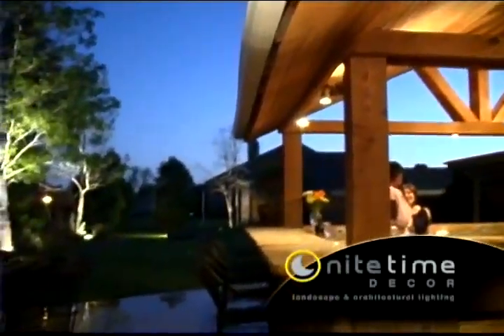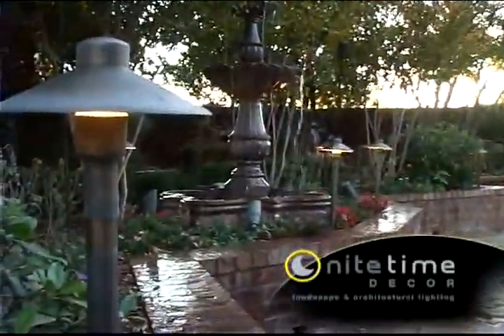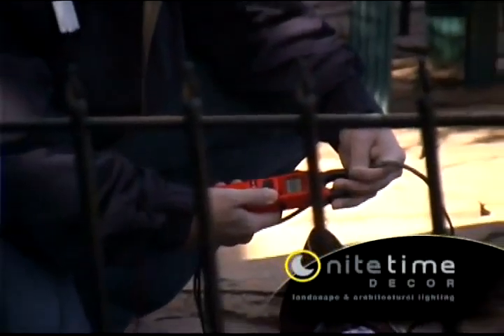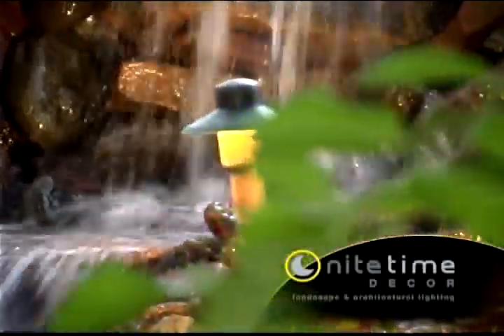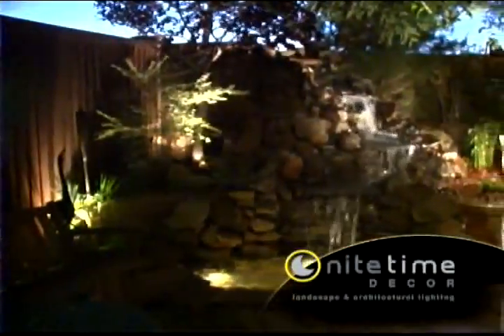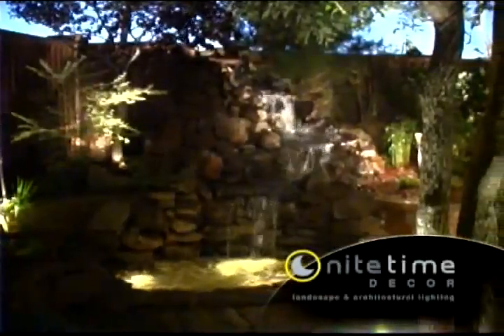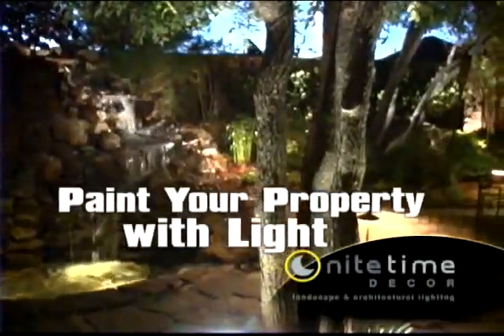Then the magic happens. Using the latest and superior landscape lighting fixtures and the most innovative installation techniques, Nighttime Decor will bring together the distinctive features of your property. Using varying levels of light, precise fixture placement and the already present uniqueness of your property, your designer will paint your property with light.